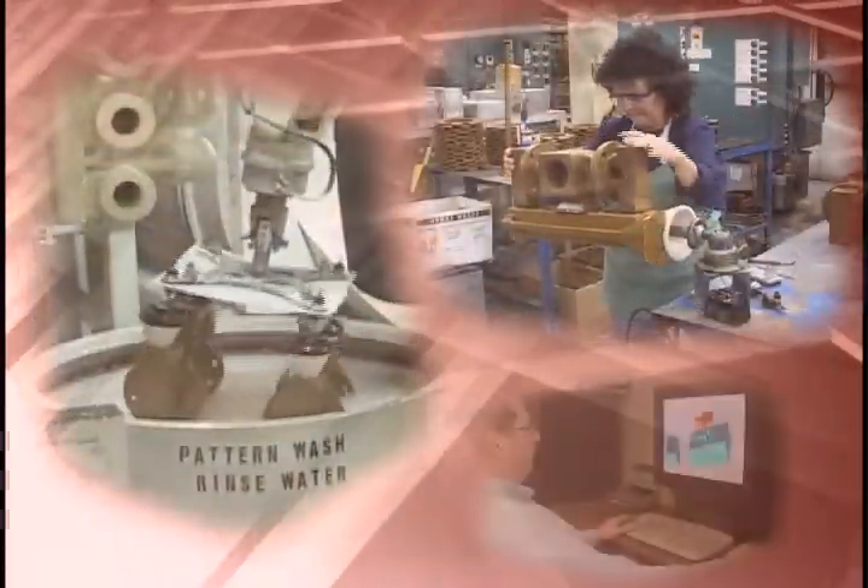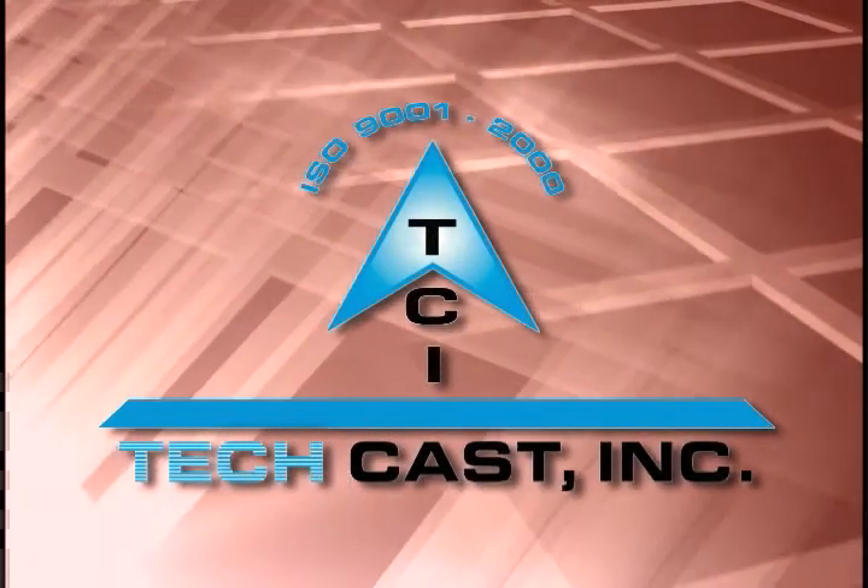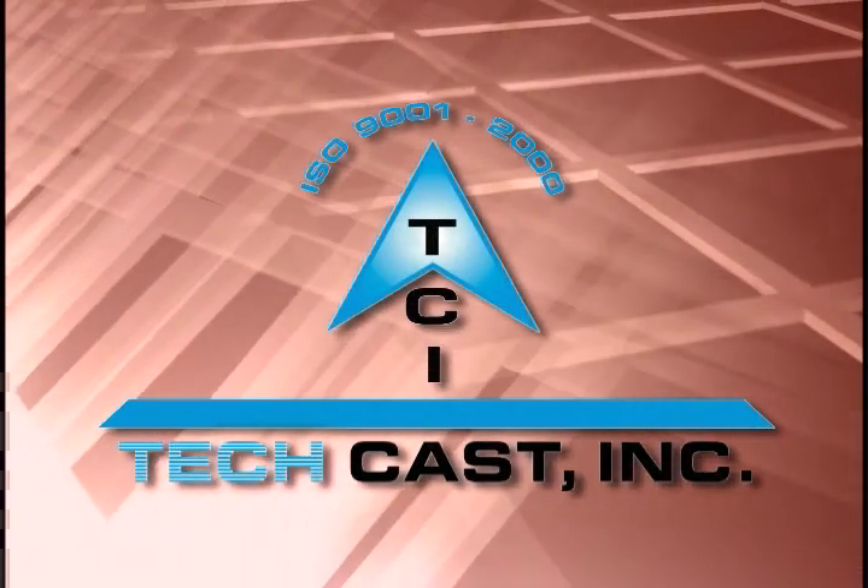It takes skill and expertise to turn molten metal into a precision quality product. Our employees have earned us the reputation of being a valued supplier of investment cast components. We are TechCast Incorporated. We can cast the difficult with precision.